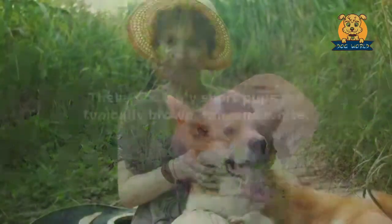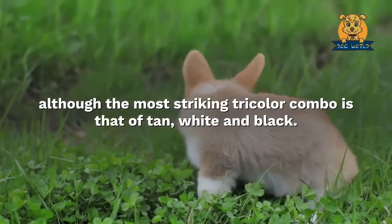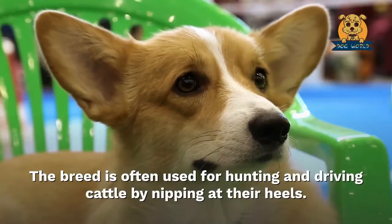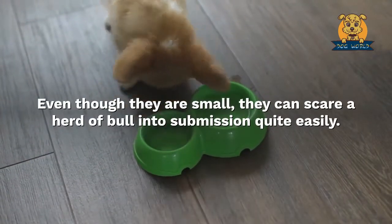Eight: Pembroke Welsh Corgi. The Corgi was a favorite of Queen Elizabeth and she had several of them. These adorably short pups are typically brown, tan, and white, although the most striking tricolor combo is tan, white, and black. The breed is often used for hunting and driving cattle by nipping at their heels — even though they are small, they can scare a herd of bulls into submission quite easily.